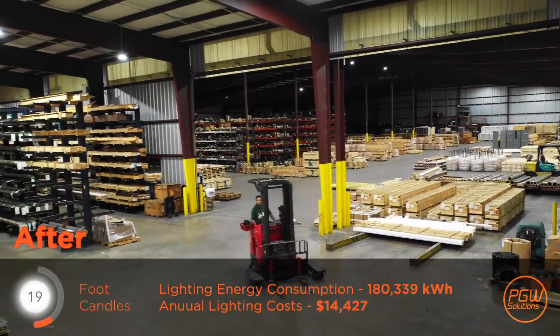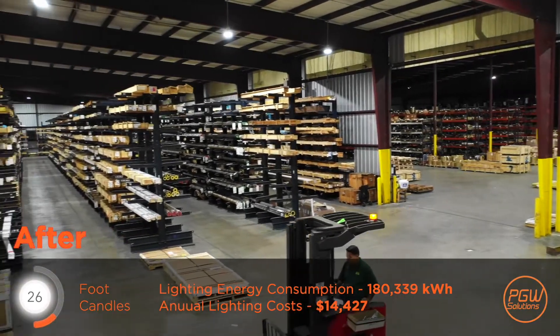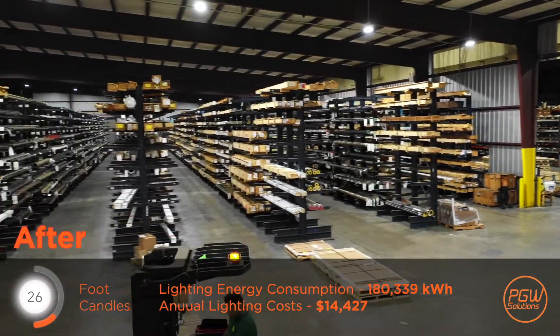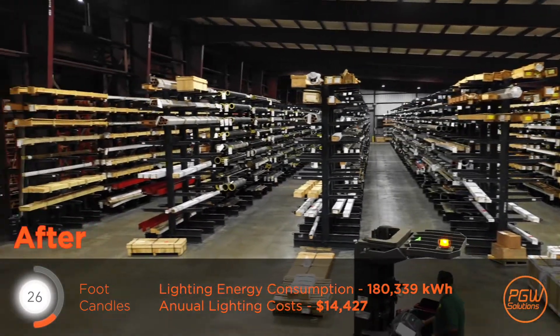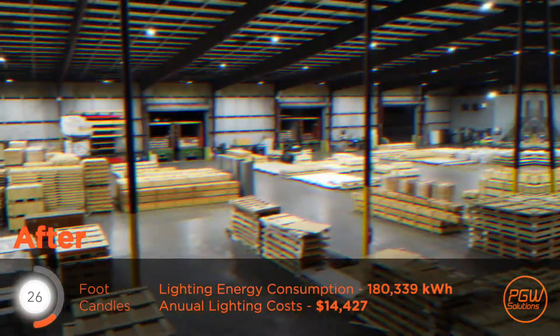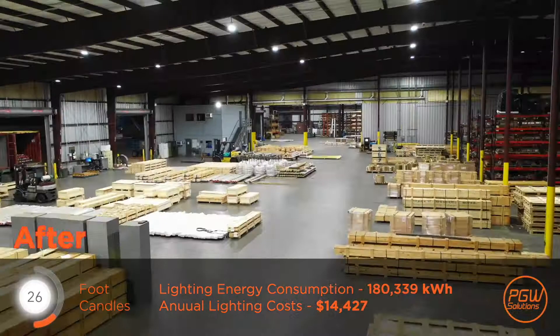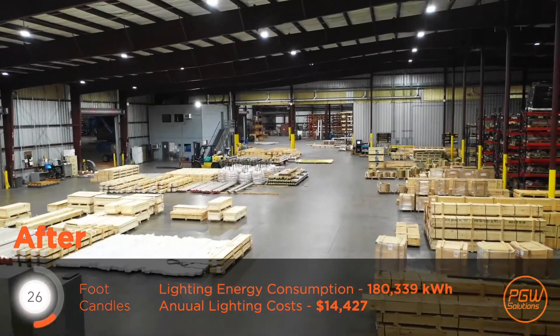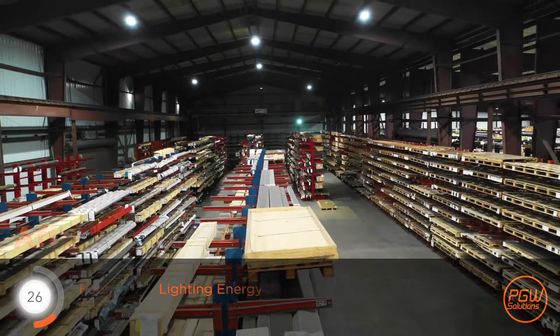We are today in our warehouse in Houston where, as you can see, we've got the most magnificent new lighting that was put in over the last few weeks. There's no doubt this new lighting has made the life of our staff and all members of the warehouse team so much better, as they've been able to access material without any fear for safety concerns or not being able to identify tags or see the material clearly as they go to pick it to then arrange to ship out.